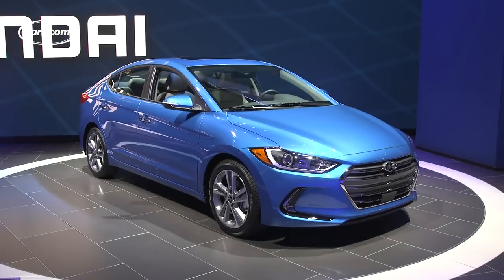Stay tuned for our driving impressions, pricing info, and all of that and more, closer to the Elantra's on-sale date in early to mid-2016.